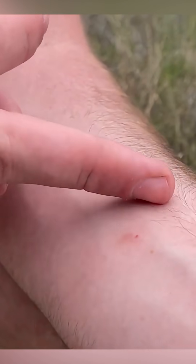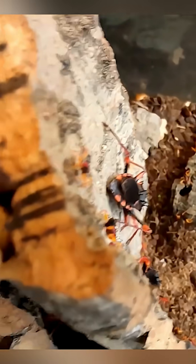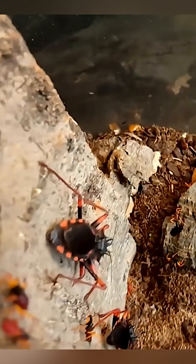Assassin bugs do help nature by eating pests, but if you ever spot one, don't go near it. Because this is more than just a bug — it's a silent danger. Its bite isn't only painful; it could be deadly.